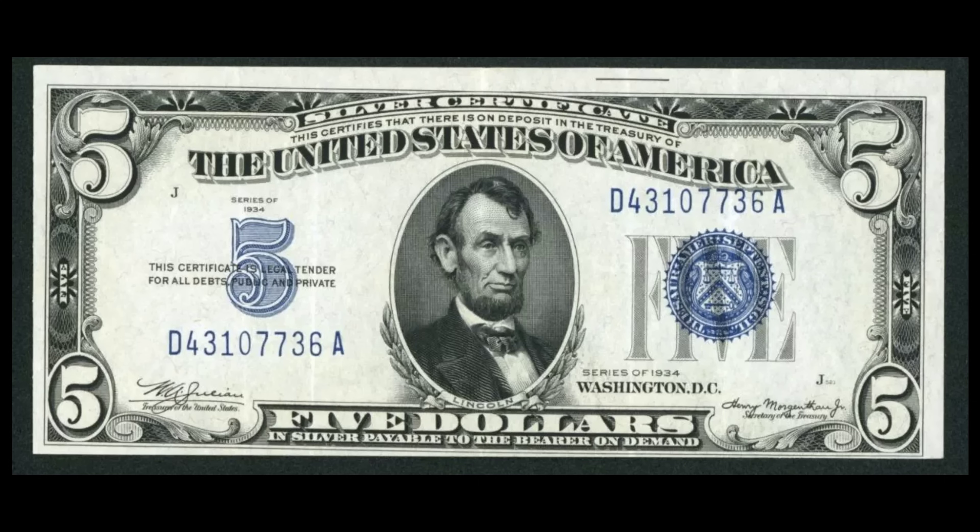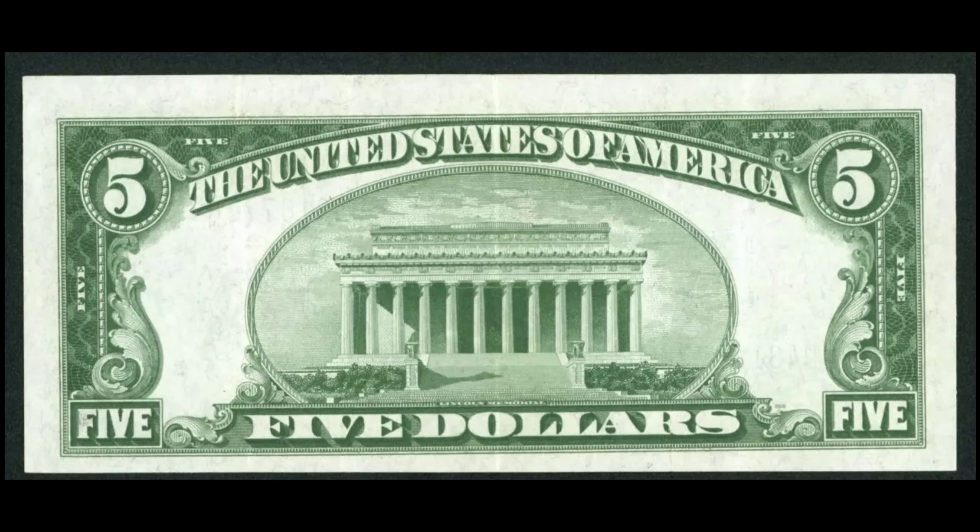We have a 1934 $5 silver certificate with a little bit of a misaligned print. You can see where the blue seal on the right is quite a bit off-center from where the word 'five' is. When we look at the back, you can see it's kind of miscut — there's a much larger margin up top, and that's not straight either. This one would definitely command attention from an error collector, and it sold for $70.79 with 21 bids.